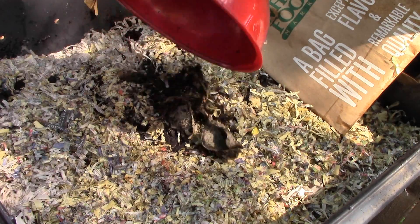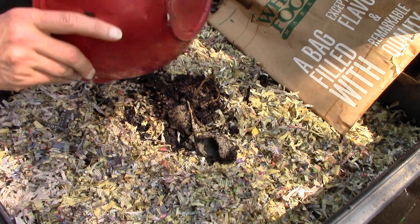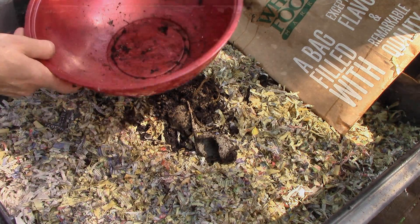I see this as a great way to expand our vermicomposting operation beyond the 8 worm bins we have in the basement, and to significantly improve the quality of our compost with worm castings.